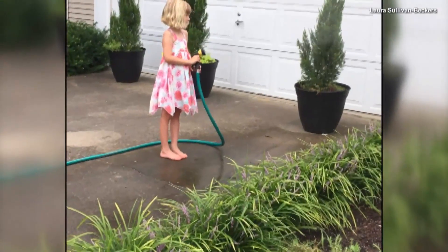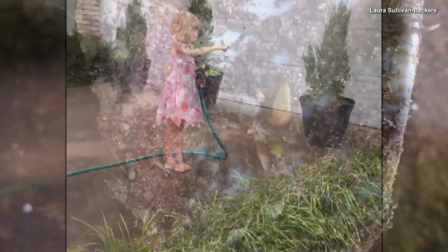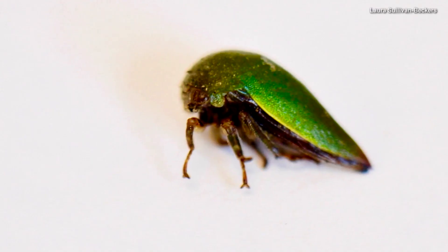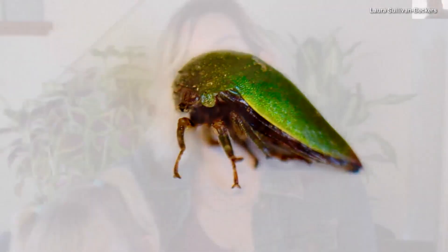They don't know much about these bugs because the only ones they've been able to find so far were dead. The wasps would go up into an oak tree that was really close by, and grab the tree hoppers, sting them, and then bury them in the soil for their offspring to feed on. And that's all I know — that they are a prey species for this wasp.